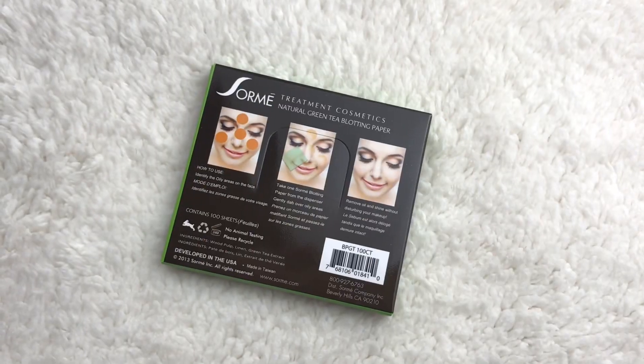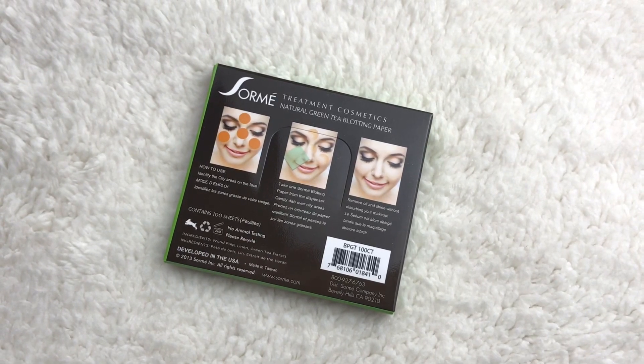Next thing — this is an interesting one. Sorme Treatment Cosmetics natural green tea blotting paper. I don't really want to open it up and take one out because I don't need to blot right now, but it looks like it has several sheets in there, so that's really good.